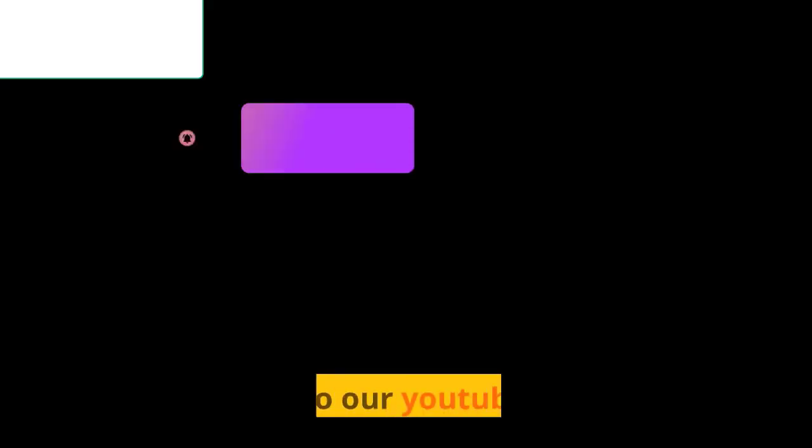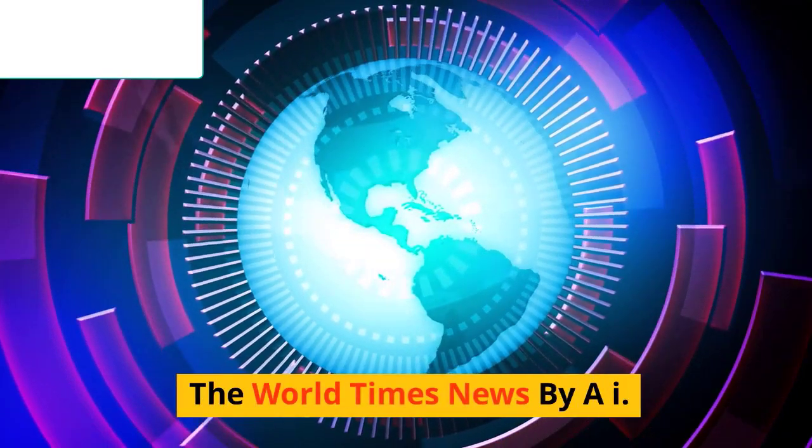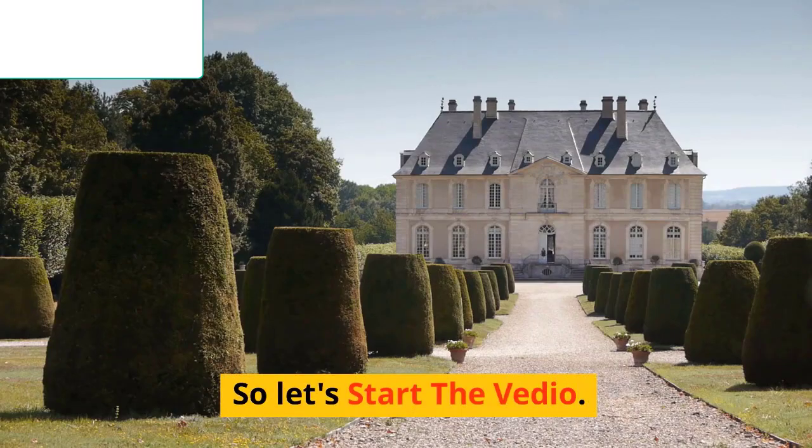Hello everyone, welcome to our YouTube channel, The World Times News by AI. Let's start the video.